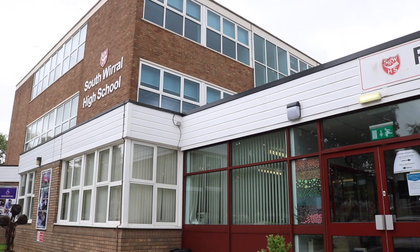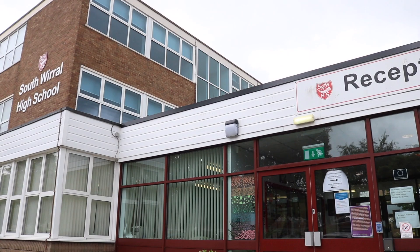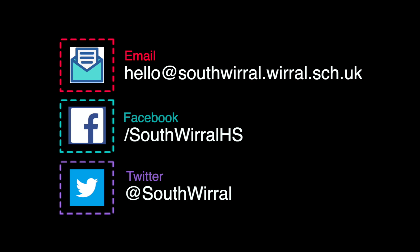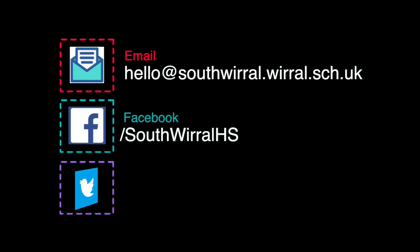Hopefully this video has covered everything you need to know about the next steps in applying for South Wirral High School. If you have any questions, feel free to send them in through hello@southwirral.wirral.sch.uk or on our social media channels. We look forward to welcoming you to the South Wirral family in 2021. Thank you.